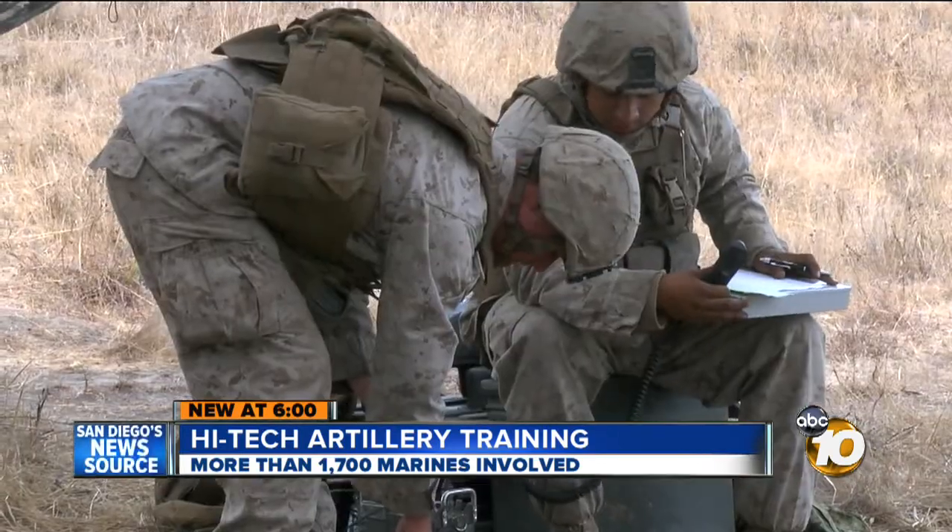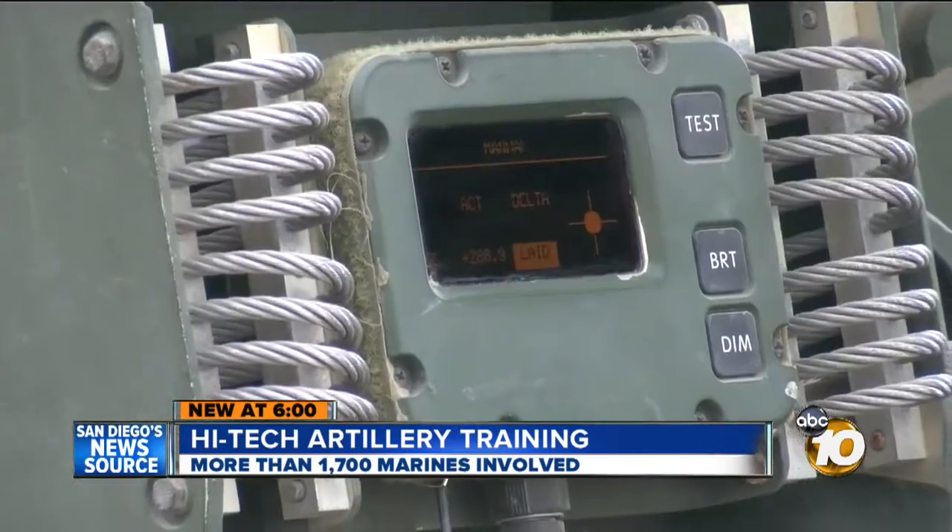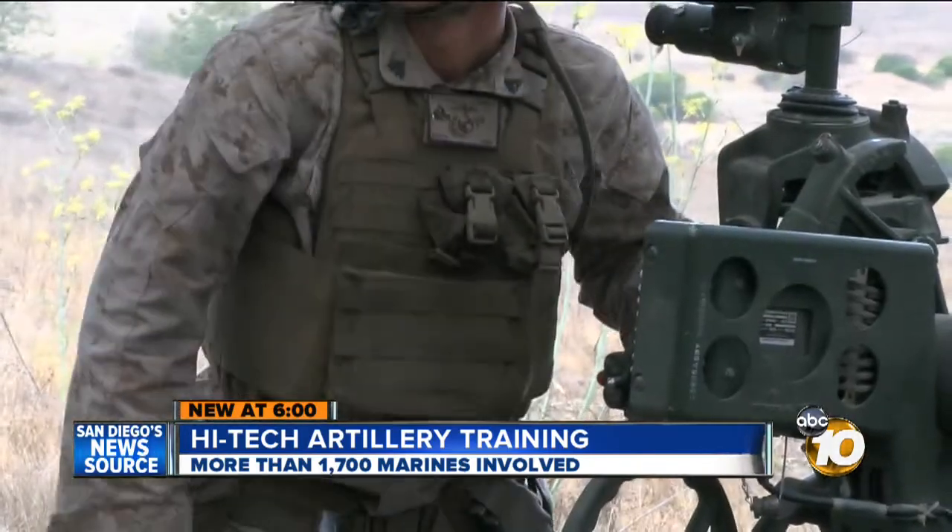Three, five, two, point one. The coordinates are digitally transmitted and uploaded by a battery crew, and once the howitzer is ready — Fire!